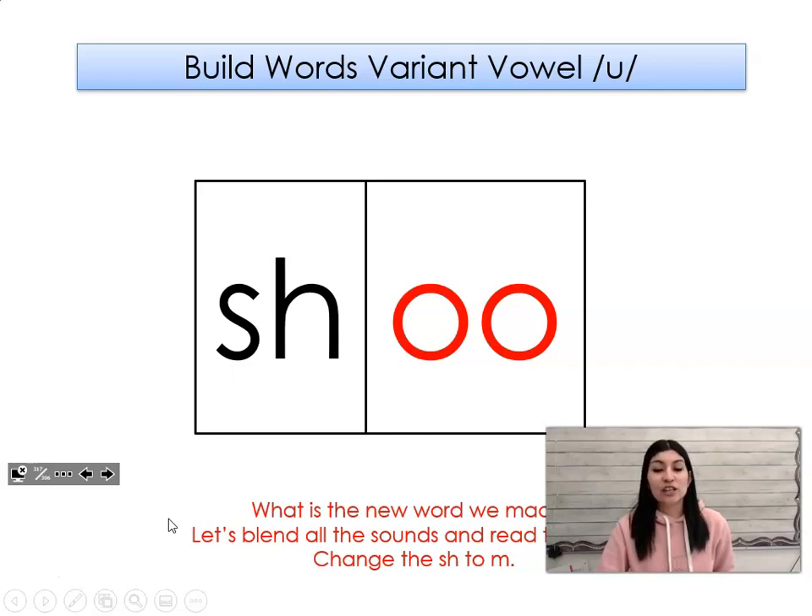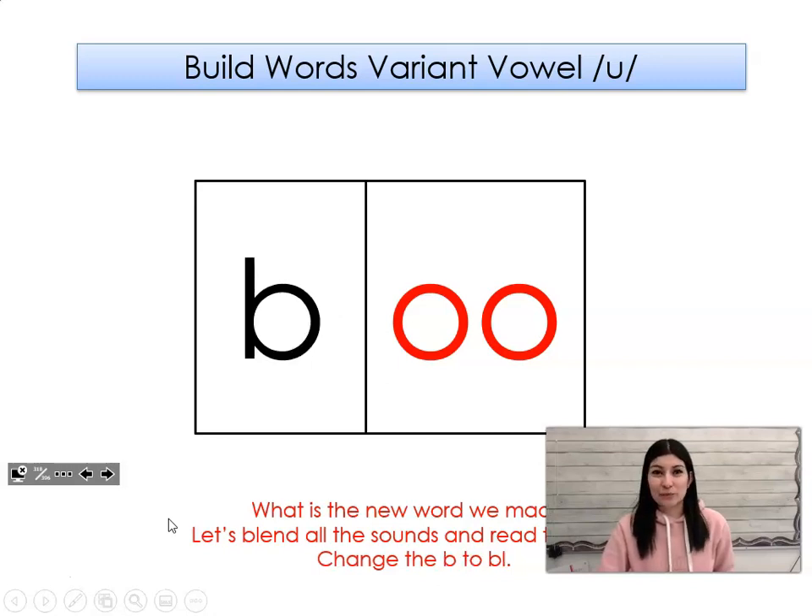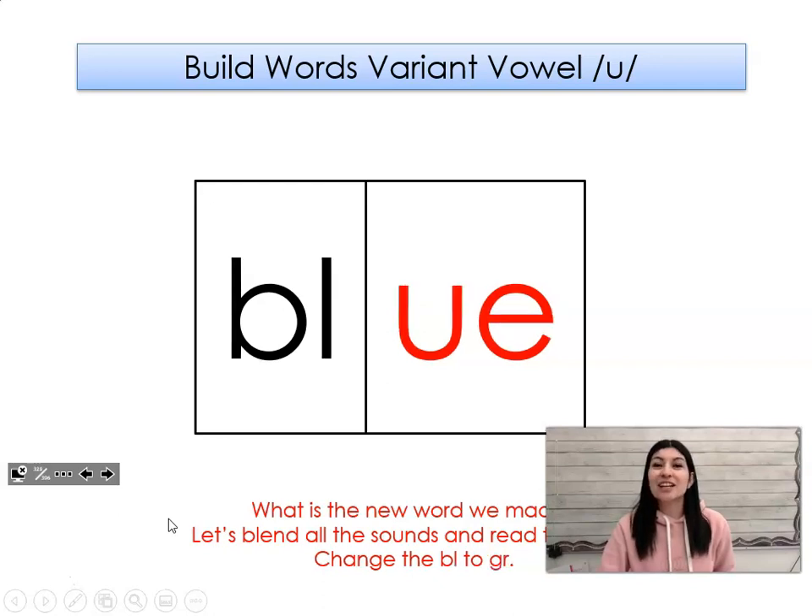Let's change the sh to m. What word did we make? Moo. Let's change the m to b. What word did we make? Boo. Let's change the b to bl. What word did we make? Blue.